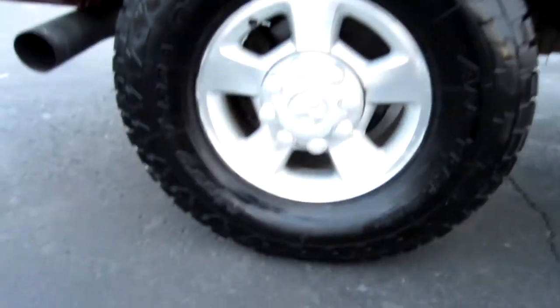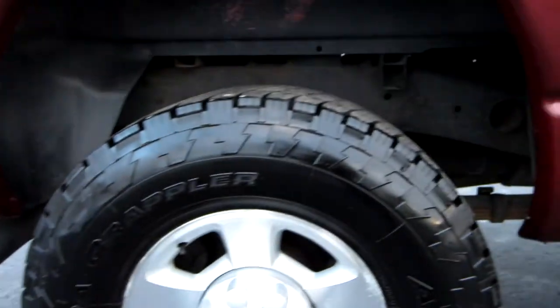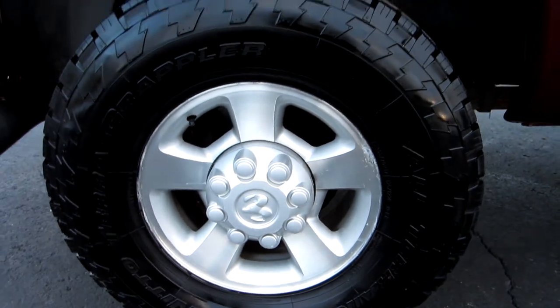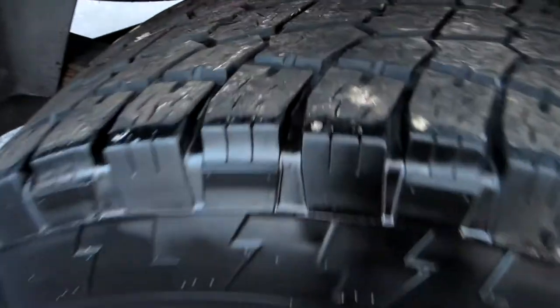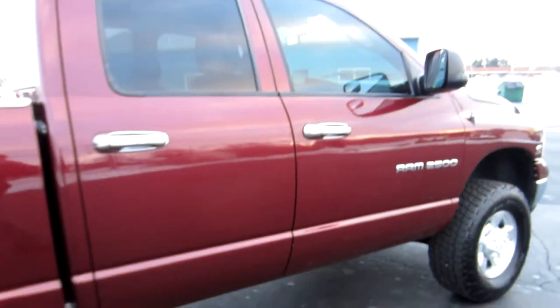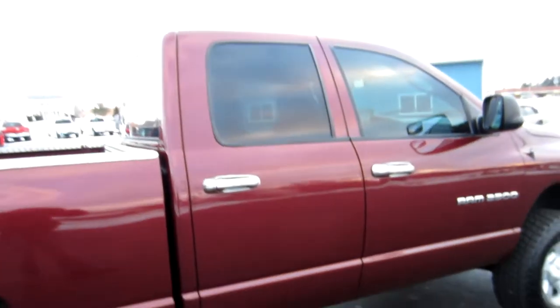Here's your Nitto Terra Grappler tires. These are an all-terrain, 305 series tire — 305/70/17. Plenty of tire life left. They look low, but these 305s, the tread depth themselves aren't very tall to begin with.